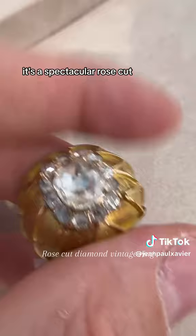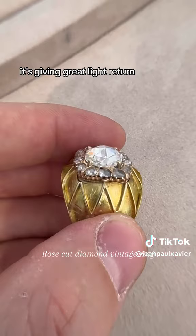It's a spectacular rose cut. It's really beautifully high and domed. It's giving great light return. This could be a 200 plus year old stone — an amazing example of what is awesome and beautiful about a vintage rose cut diamond.